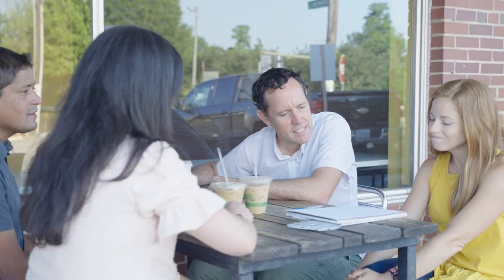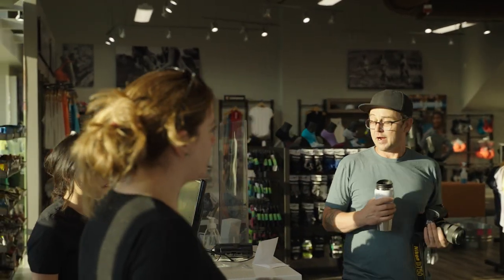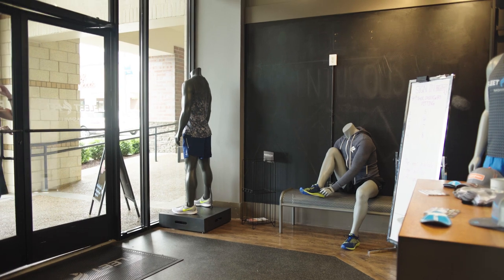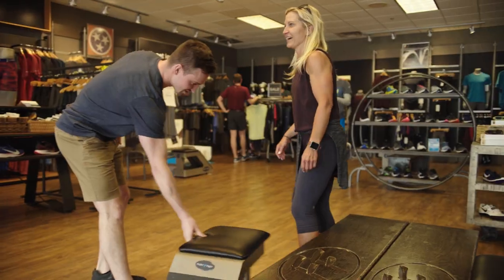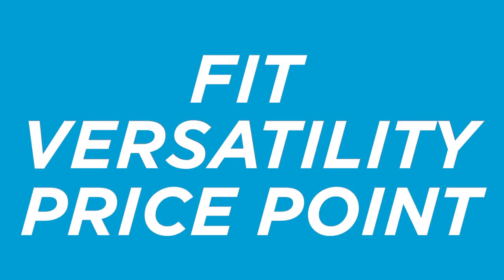This list is based on thorough testing from our shoe review team, vigorous conversations, and input from our stores across the country. Now, as we run through this list, keep in mind that it's always recommended to head into your local Fleet Feet for an expert one-on-one outfitting. When creating our list of the best beginner running shoes, we kept three things in mind: fit, versatility, and price point.